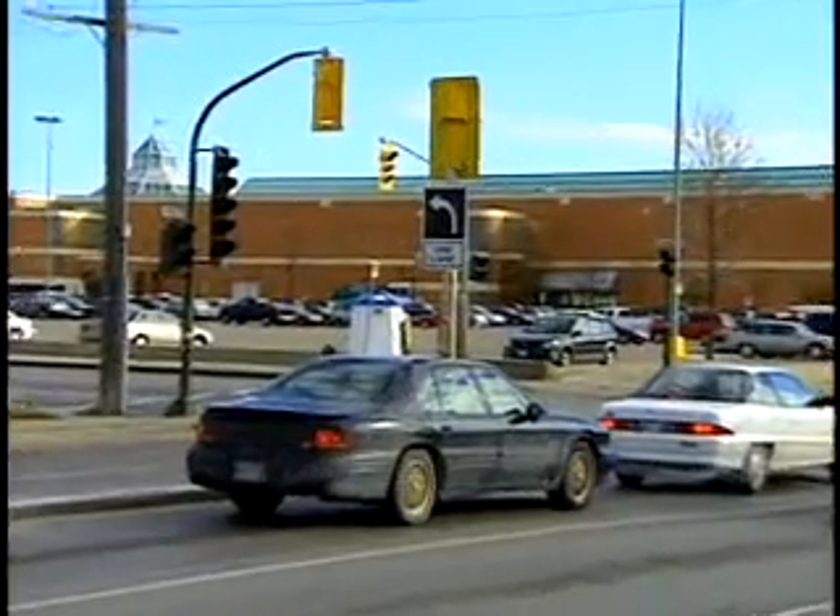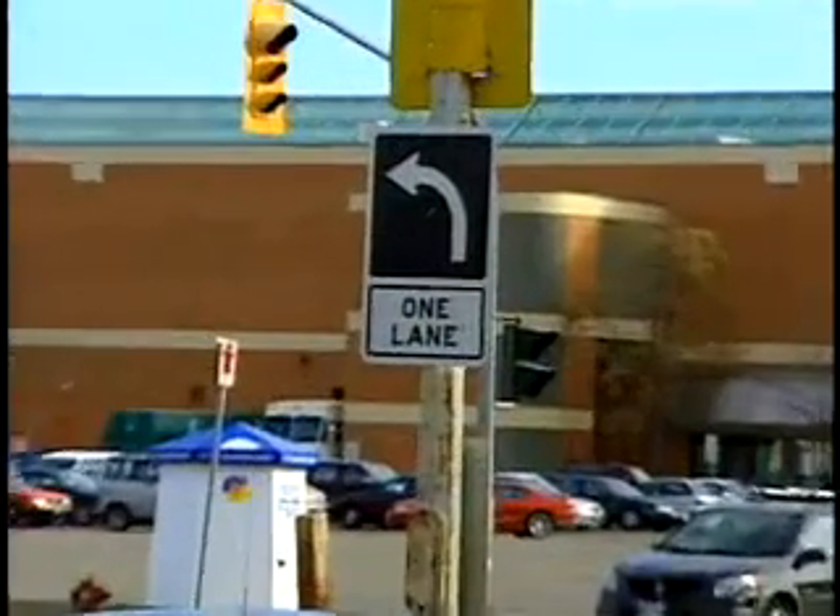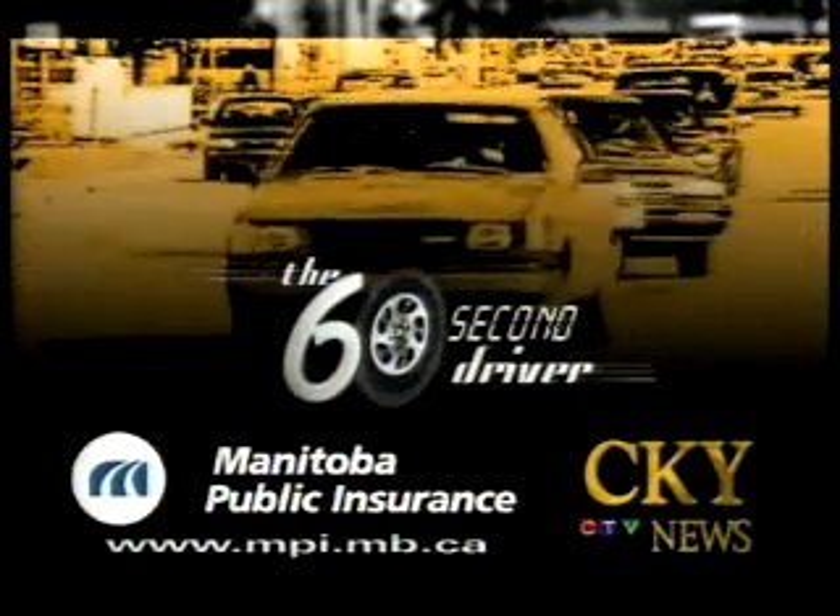Lane designation signs are there for your safety. Look for them as you approach an intersection. It could also save you over $80 in fines. John Sautter, CKY News. This message brought to you by Manitoba Public Insurance and CKY.